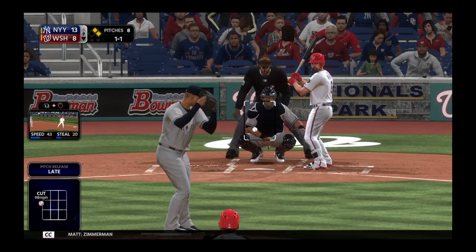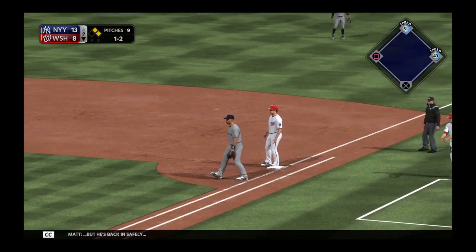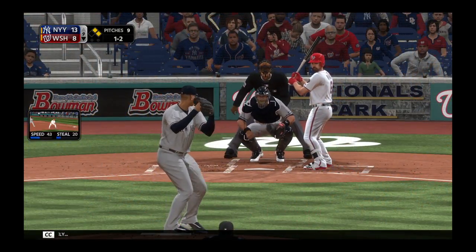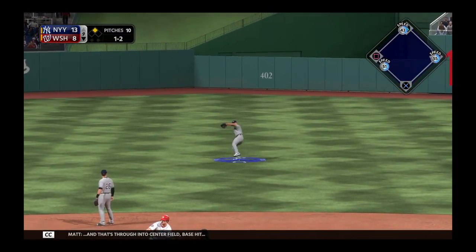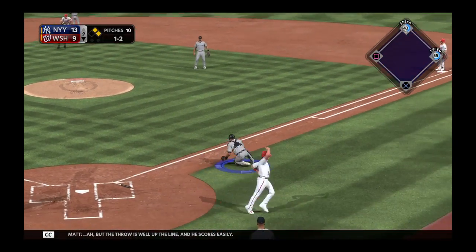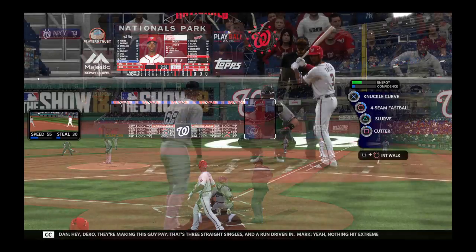Zimmerman on second, Murphy at first with no outs. Another try to first but he's back in safely. Hit back up the middle and that's through into center field — base hit! The throw is well up the line and he scores easily. They're making this guy pay — three straight singles.